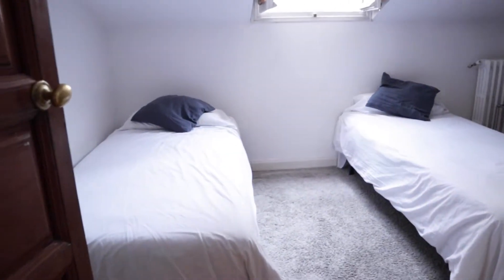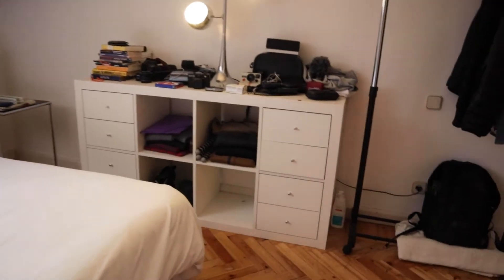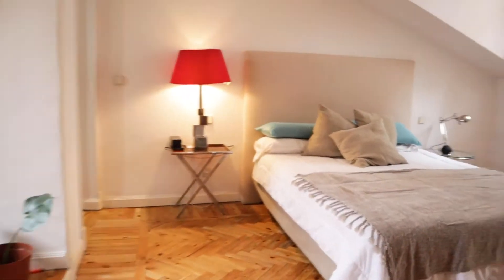We start with bedroom number one, which has two single beds, a chest of drawers, a wardrobe, and a window. That's the first bedroom of the apartment. Next to this we find the master bedroom with a double bed.